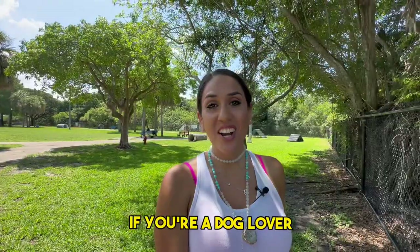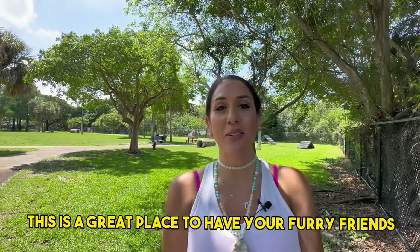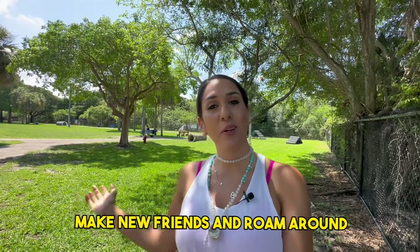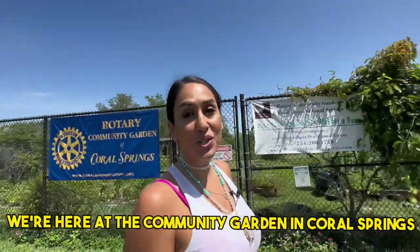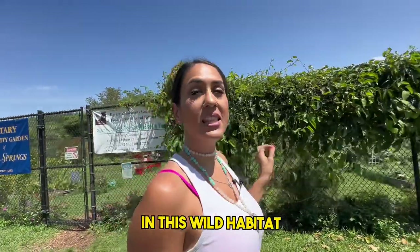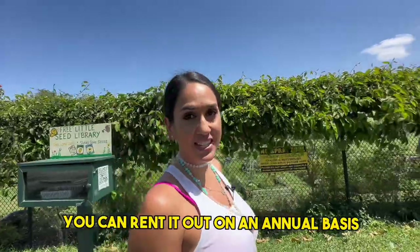If you're a dog lover, we are here at Dr. Paul's Dog Park — a great place to have your furry friends make new friends, roam around, get some exercise, and have a great day out in the sunshine. We're also at the Community Garden in Coral Springs, where if you want a little plot of yard in this wild habitat, you can rent it out on an annual basis.